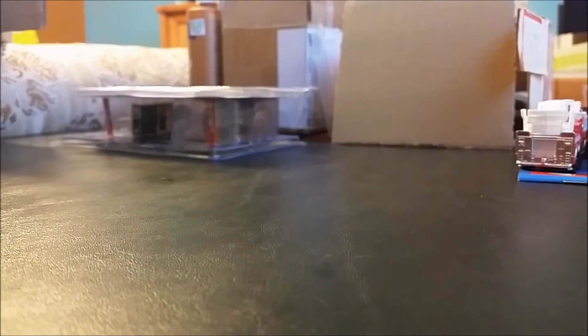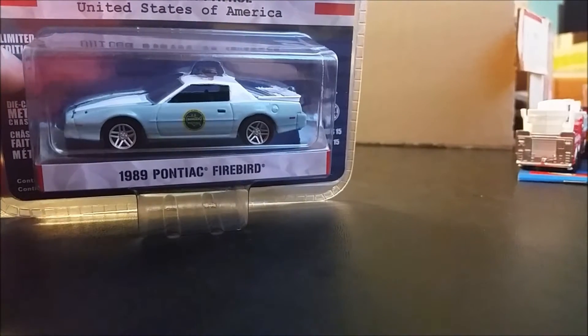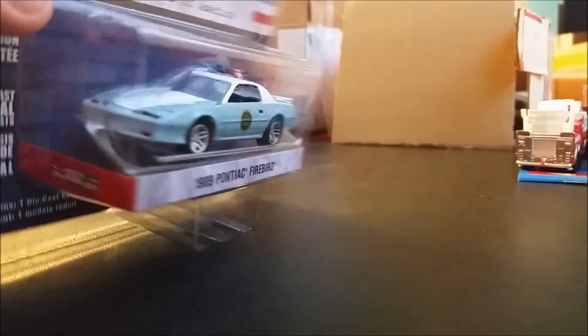Pretty cool so far, I'm liking what I've seen — except this one. I don't like this already. It's US Border Patrol, United States of America, 1989 Pontiac Firebird. Not a fan, but pretty unique colors in my opinion.